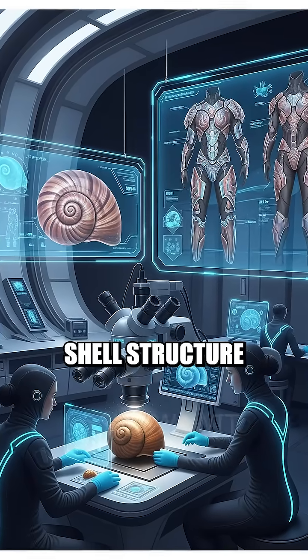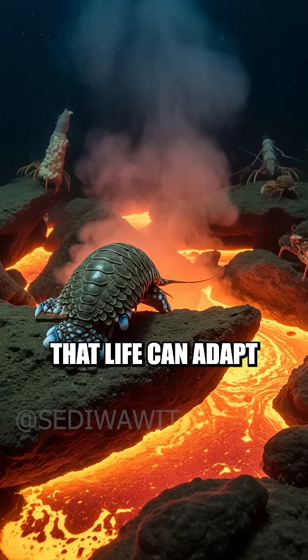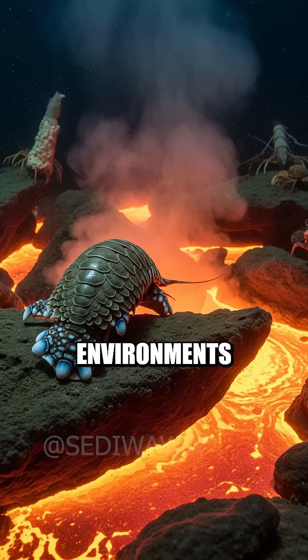This creature has even inspired materials science, since its shell's structure could help design better protective gear. The volcano snail truly proves that life can adapt to the harshest environments imaginable.